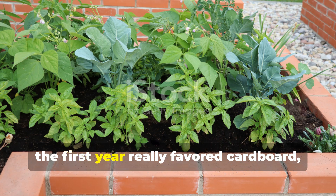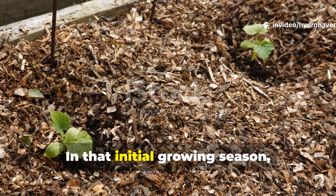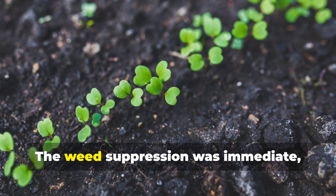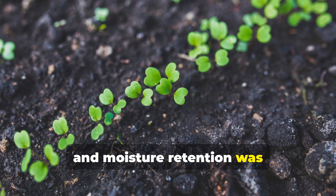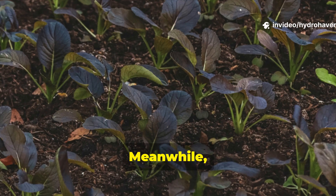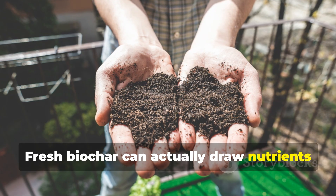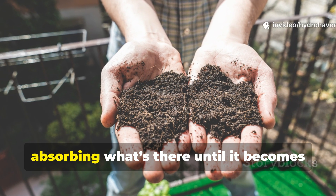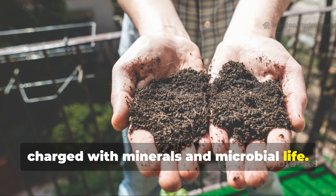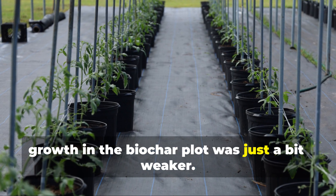The first year really favored cardboard. In that initial growing season, the cardboard plot looked like the clear winner. The weed suppression was immediate and moisture retention was excellent. Plants thrived in the top compost layer. Meanwhile, the biochar plot took a bit of time to wake up. Fresh biochar can actually draw nutrients out of the soil at first, absorbing what's there until it becomes charged with minerals and microbial life. So during that first harvest, growth in the biochar plot was just a bit weaker.